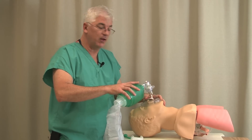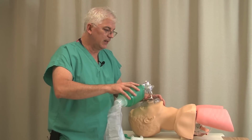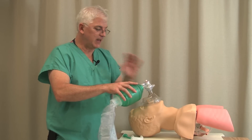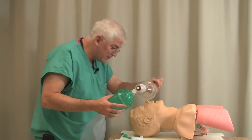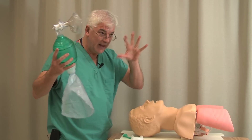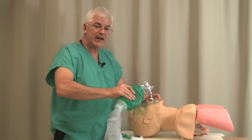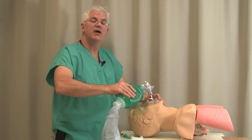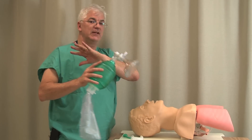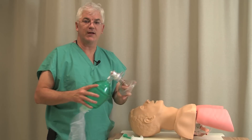Mask ventilation is the first thing you can do while they're getting the equipment. That'll often stabilize your patient and make intubating easier. If you're trying to intubate someone and they're desaturating — going to hell in a handbasket — your head is not going to be particularly relaxed. Whereas if you can mask someone up first and get their sat up somewhere in the 90s, you're going to be much more relaxed when it comes to intubating. So mastering mask ventilation is something we need to focus on in airway management.